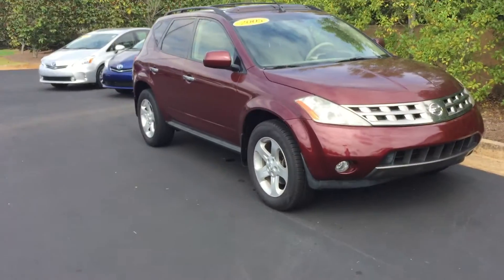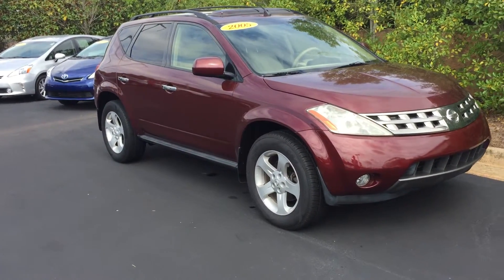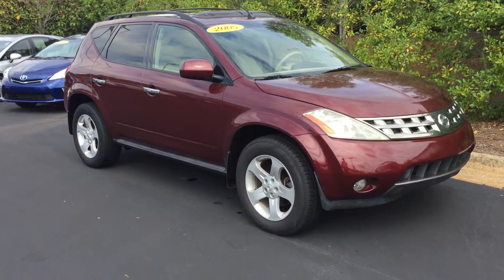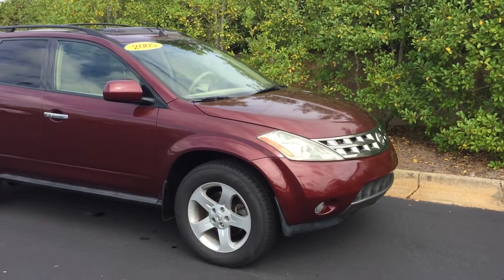Hey, this is Wayne Cato at LaGrange Tour Yacht. I want to show you this beautiful 2005 Nissan Murano. This one has 117,000 miles on it. It has a clean auto-check, it's never been wrecked, and it is a one-owner car.